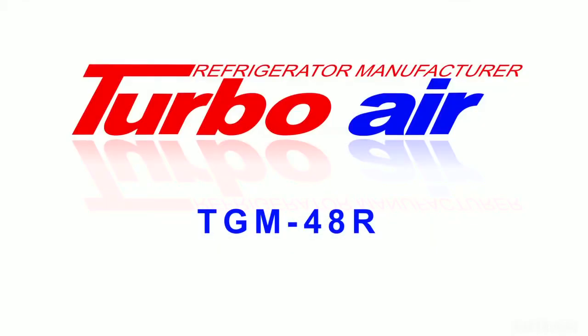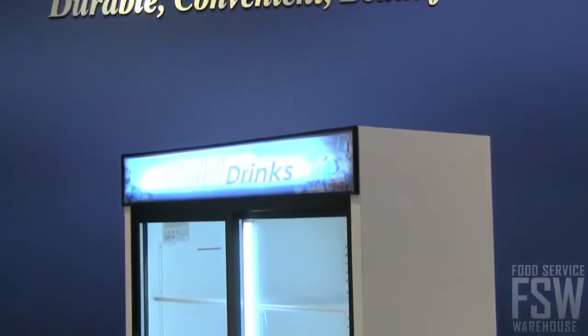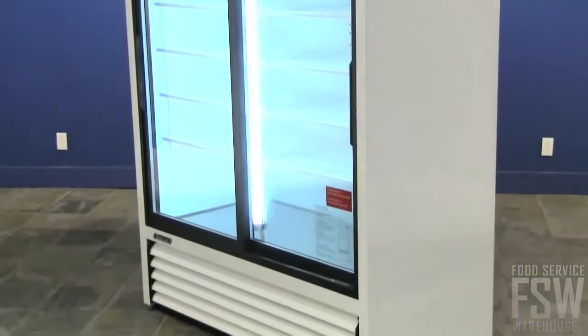This video points out the great features of the TurboAir TGM48R 56-inch sliding glass door merchandiser. Convenient stores, cafeterias, and quick service restaurants can all make use of a unit like this, with ample storage space and sliding doors for easy access.